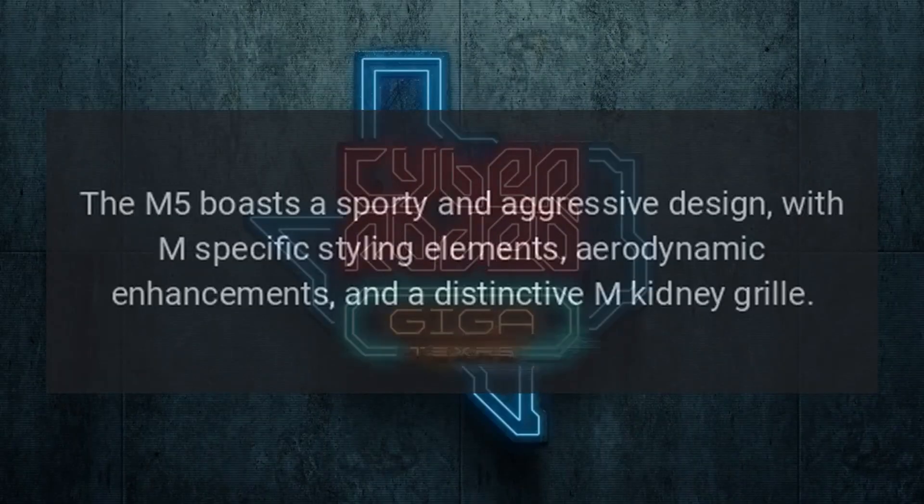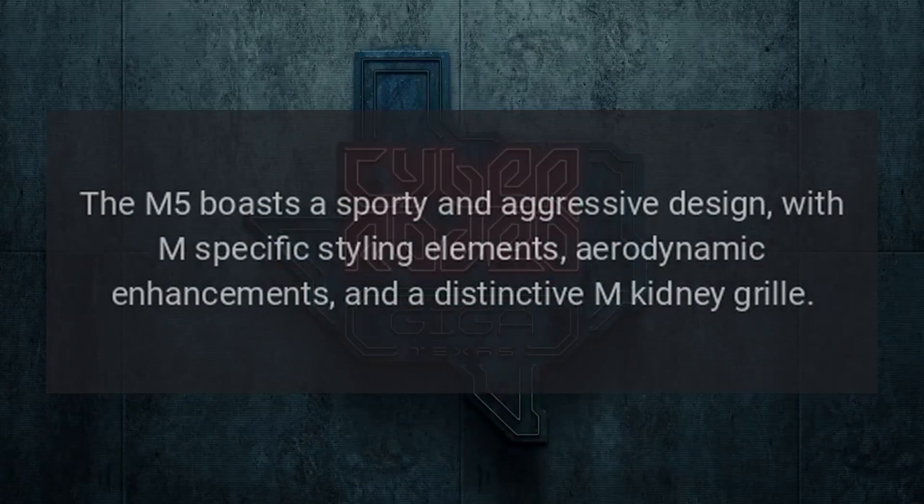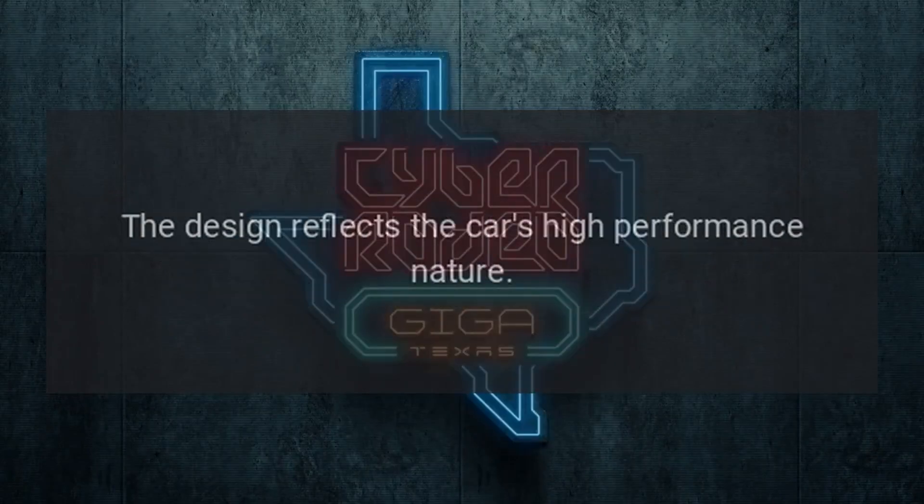Design. The M5 boasts a sporty and aggressive design, with M-specific styling elements, aerodynamic enhancements, and a distinctive M-Kidney grille. The design reflects the car's high-performance nature.